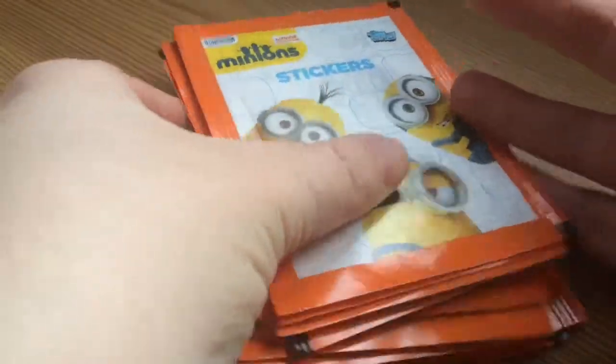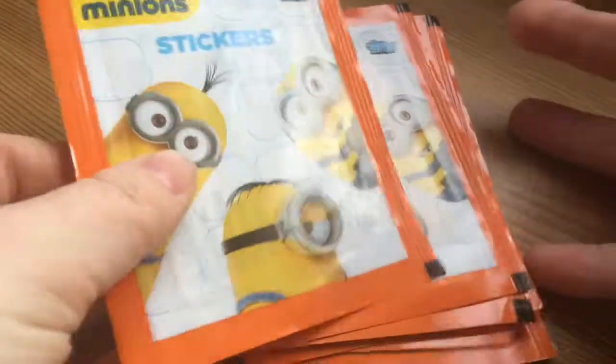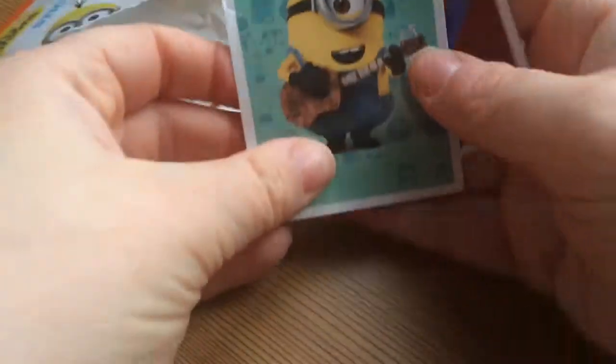Hi everyone, so today I have 10 packets of the Minions stickers, so let's get started opening them. I have quite a few swaps as well, so if you need any, just let me know — I'm sure we can sort something out.